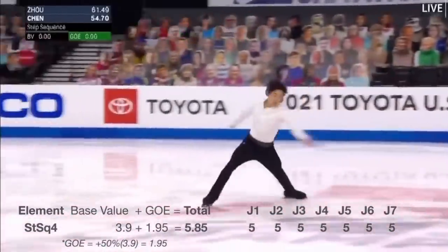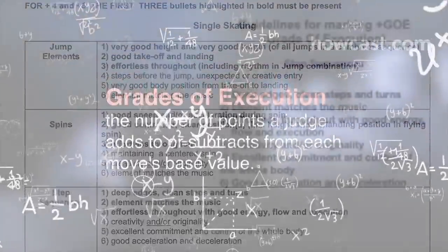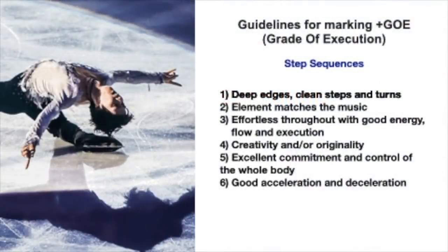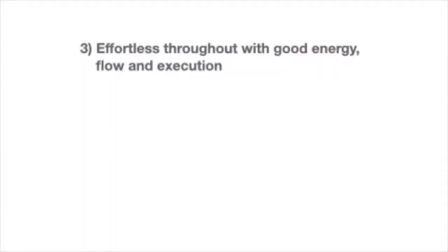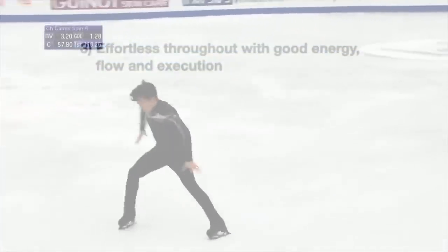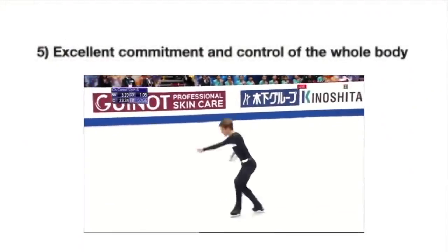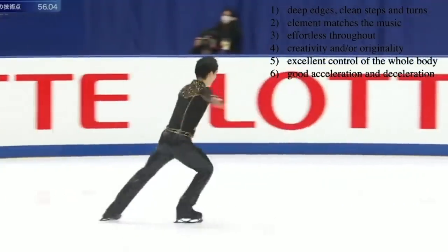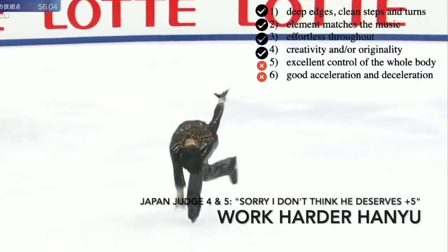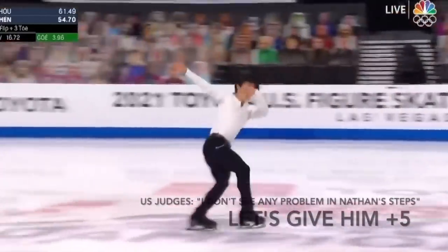Nathan got plus 5 GOE from all judges, which means 50% of 3.9, which is 1.95, was added to his technical score to make up 5.85. According to the ISU guidebook, in order to get plus 5 GOE you need to fulfill at least five out of six bullets for the step sequence. The six positive bullets are: deep edges, clean steps and turns; element matches the music; effort throughout with good energy flow and execution; excellent commitment and control of the whole body; and good acceleration and deceleration. So all it takes is for two judges in the Japanese judging team who thought Hanyu didn't fulfill two bullets to score him plus 4 GOE instead of plus 5, for him to lose to Nathan.